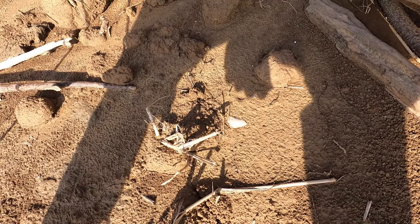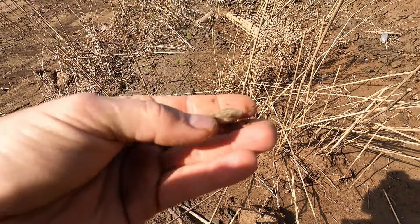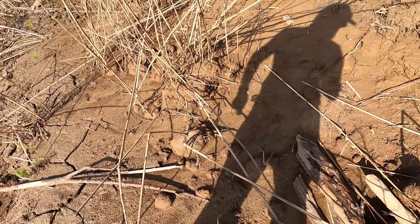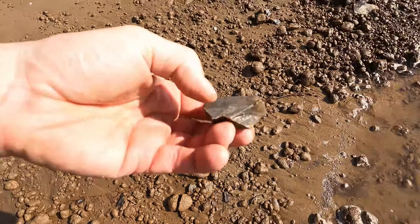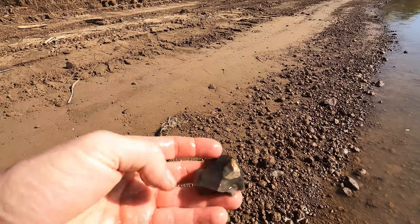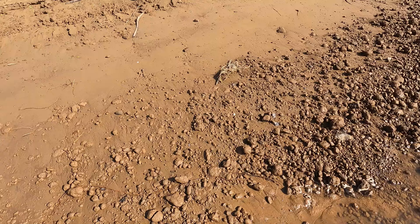It looks like a worked piece here, but doesn't look like anything great — let's check it and see. Looks like a tip. Almost looks like a crude triangle with a corner broke off. We'll take it, clean it up — better than nothing. Not sure about that piece — let's clean it up. Kind of looks like it's worked around here like it's a big scraper. Kind of looks like there's flaking all around that edge. It could have been a scraper, and we're keeping it, just to be safe.